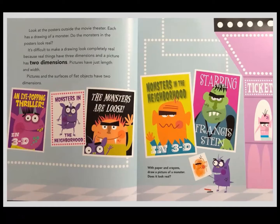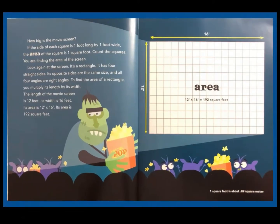Look at the posters outside of the movie theater. Each has a drawing of a monster. It's difficult to make a drawing look completely real because real things have three dimensions and a picture has two dimensions. Pictures have just length and width. Pictures and the surfaces of flat objects have two dimensions. How big is the movie screen? If the side of each square is 1 foot long by 1 foot wide, the area of the square is 1 square foot.